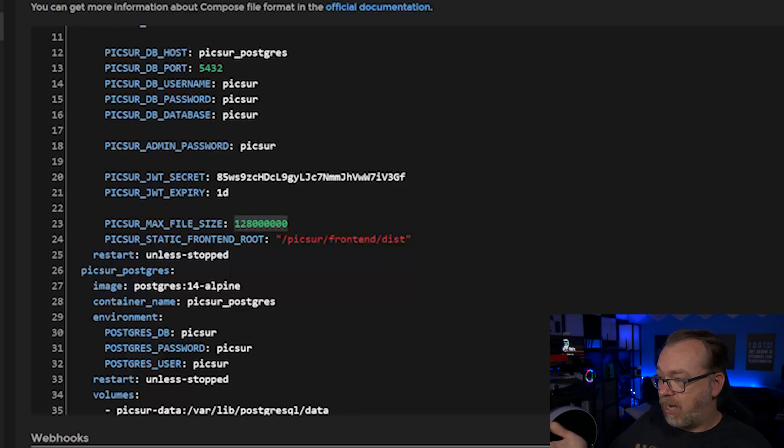The static frontend is just fine as it sits. We've got a restart policy of 'unless stopped', so basically if your server reboots or something goes wrong, it will make an attempt to restart the container once things have resolved, unless you have manually stopped the container.